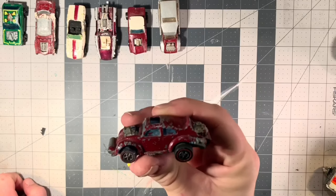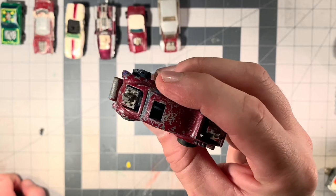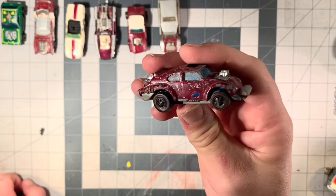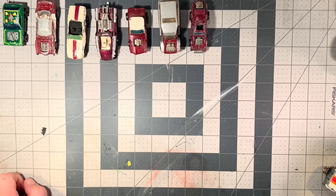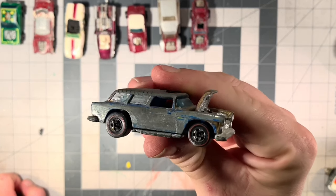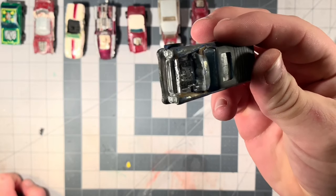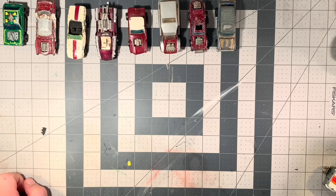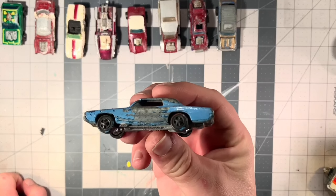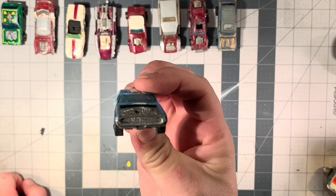Here we have another one — I believe it's a spoiler edition. It is the Evil Weevil Volkswagen. It's been kid-painted as well and it has two engines in it. Another one of the more popular cars — it is the Nomad, they call it a Live 55. Man, these cars are caked with enamel paint, looks like it was brushed on. And another one of the Sweet 16 cars — it is the Custom T-Bird. This is the U.S. version. It has the clear glass in it.